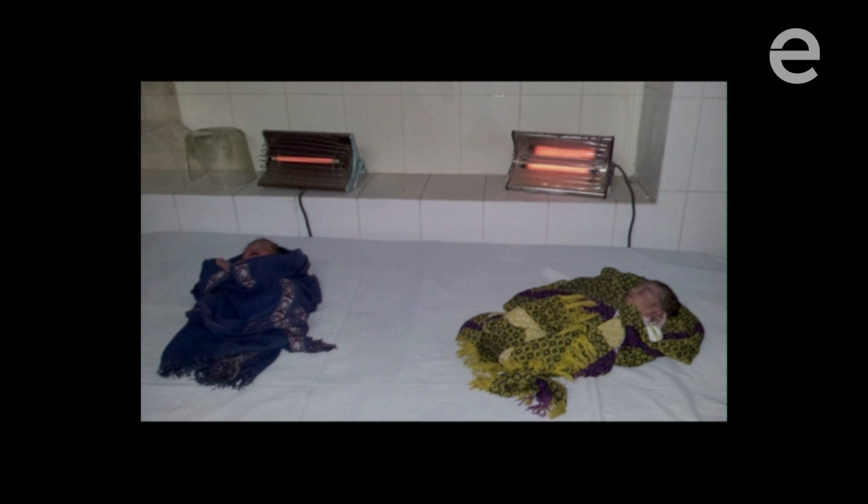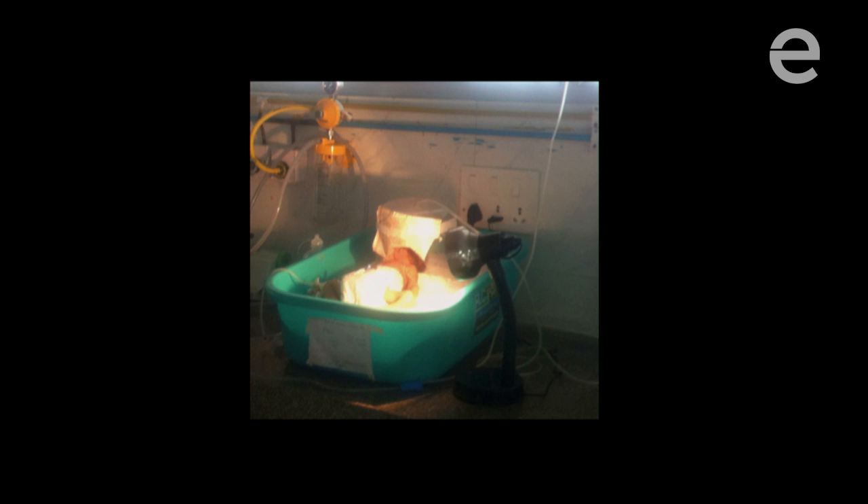Instead, people use solutions like old space heaters to warm babies. You put your hand in front of one and immediately feel it starting to burn. Or light bulbs — the most common solution in India, where 40% of all the world's premature babies are born. But in every clinic I've visited, you hear stories of light bulbs shattering over these babies because of circuit problems. Completely unsafe and ineffective.